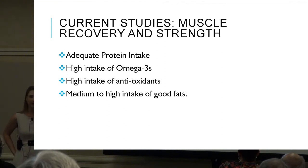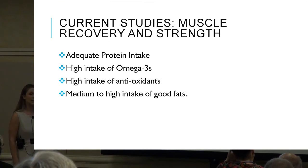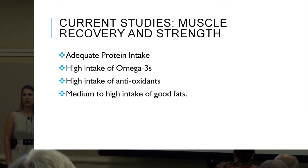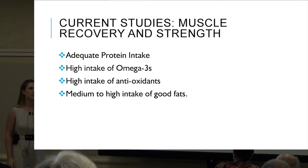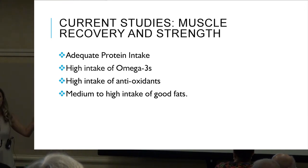Current studies on muscle recovery and strength highlight: adequate protein intake, high intake of omega-3s, high intake of antioxidants, and medium-to-high intake of good monounsaturated and polyunsaturated fats. A lot of research is really honing in on these components right now in terms of muscle recovery and strength.